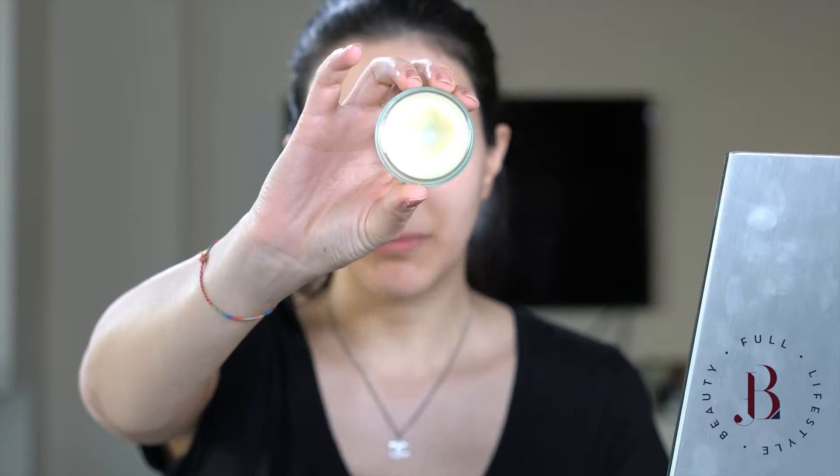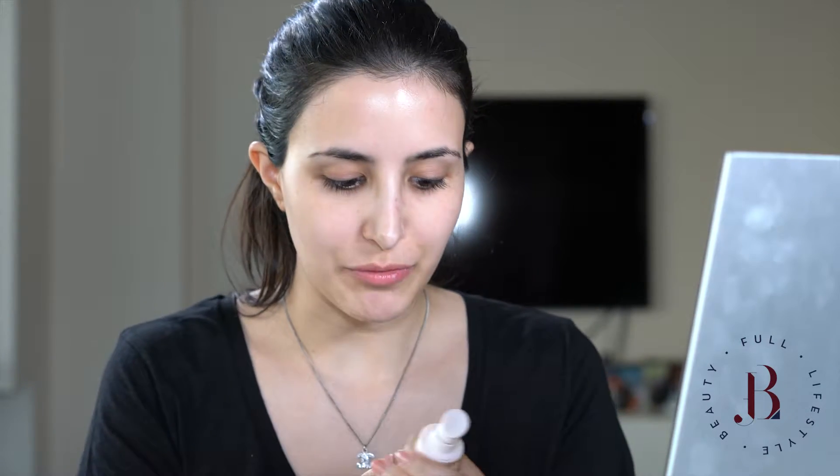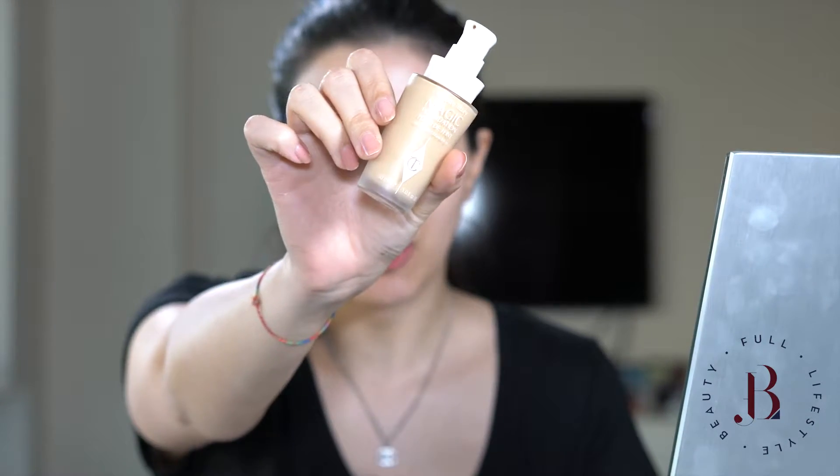I'm going to start with a bit of lip balm. This is The Lip Balm by La Mer and it's my absolute favorite. Since my lips are quite dry I need to start with this, and then we're gonna move on to foundation, which is this one by Charlotte Tilbury.